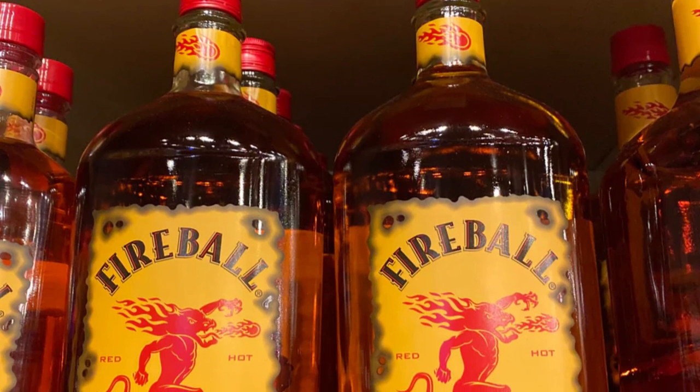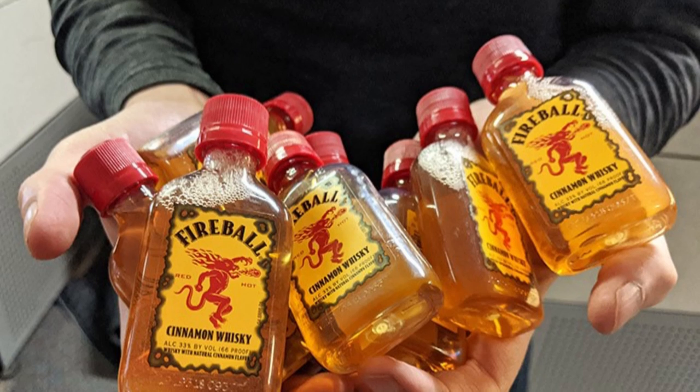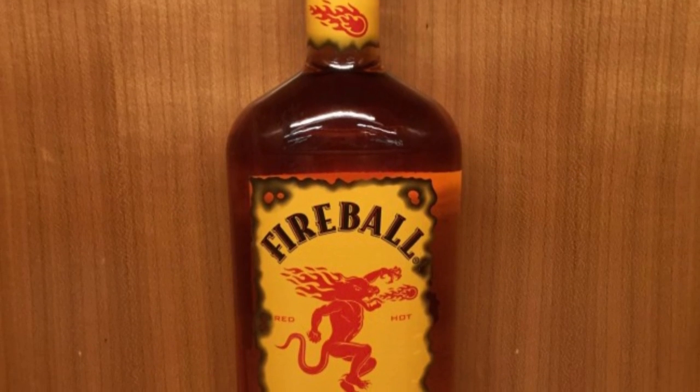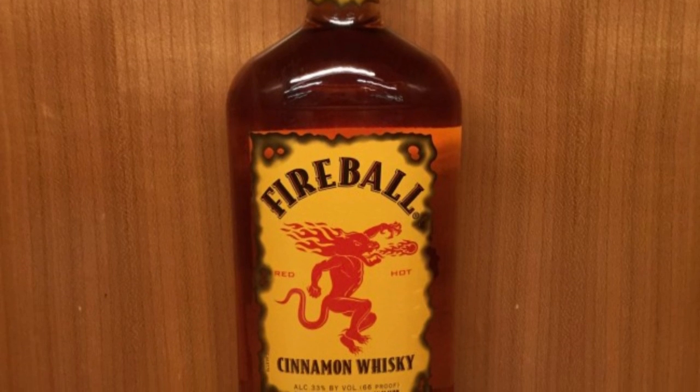Welcome back to my bartender. Today we're turning up the heat as we dive into some fantastic mixers that will transform your Fireball Whiskey. If you're new here, make sure to hit that subscribe button for more fun and informative content. Let's get started.